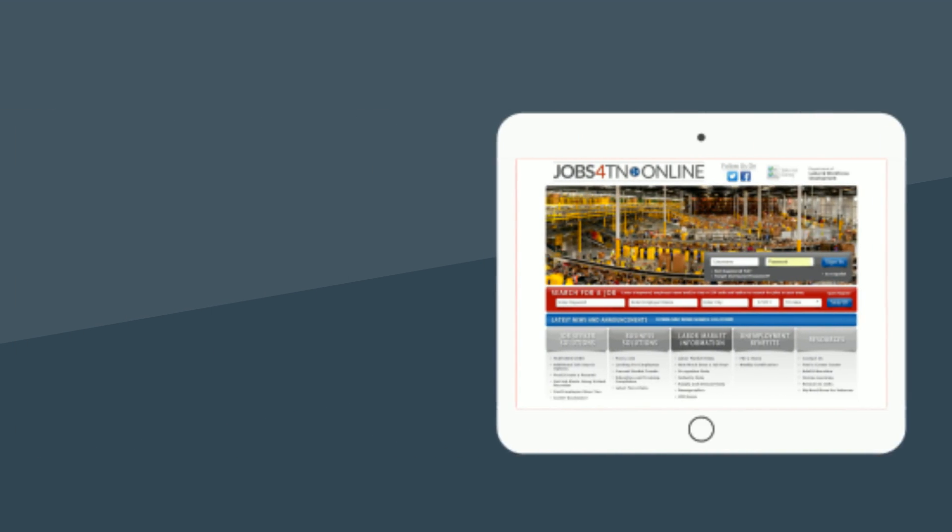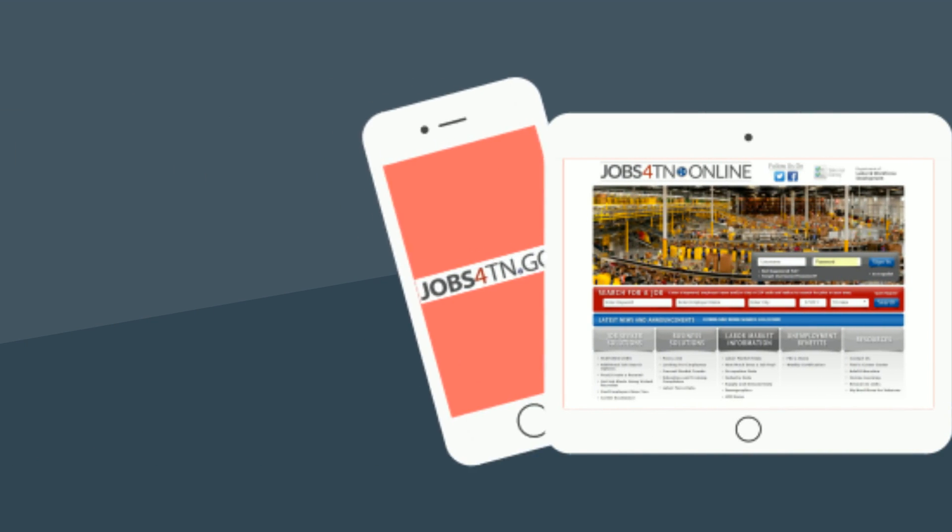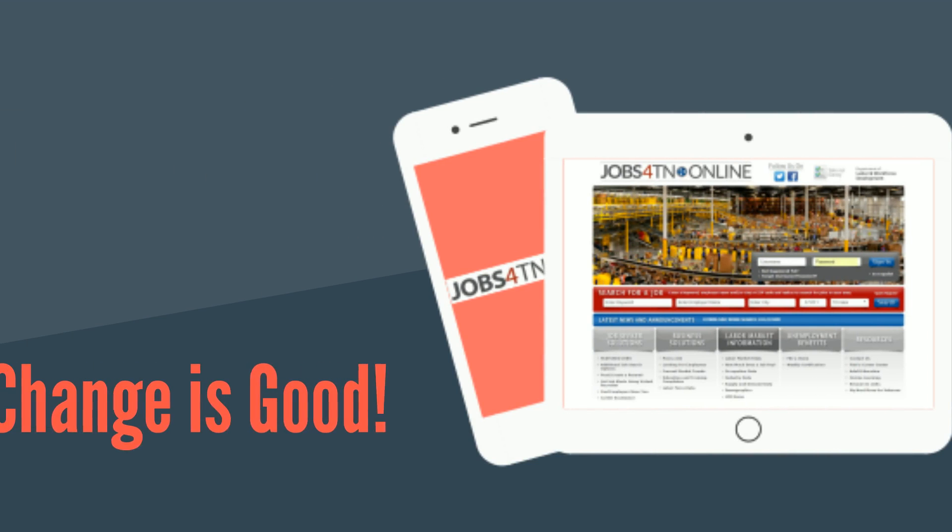We know this new unemployment computer system is a big change, but in this case, change is good.